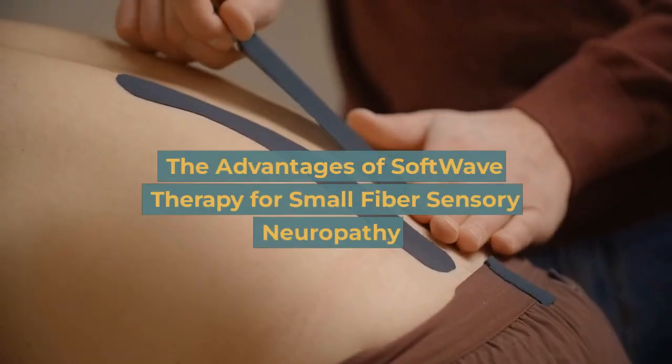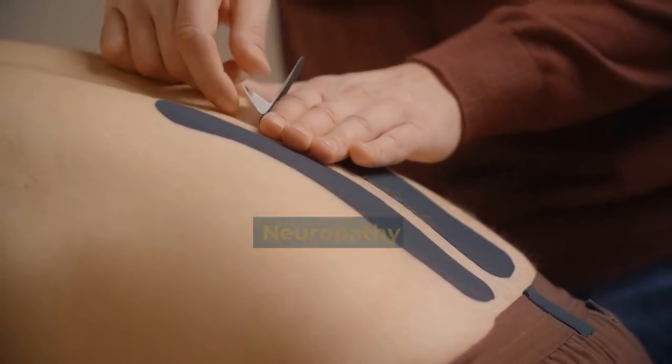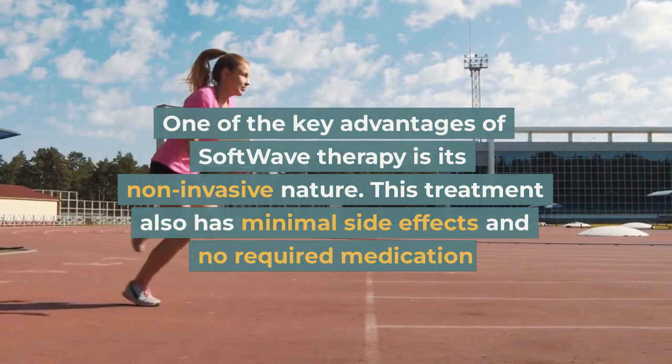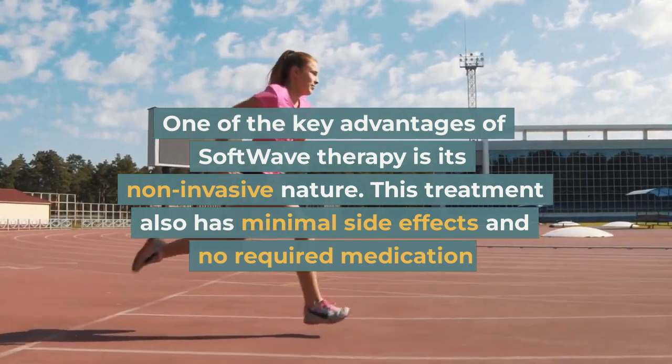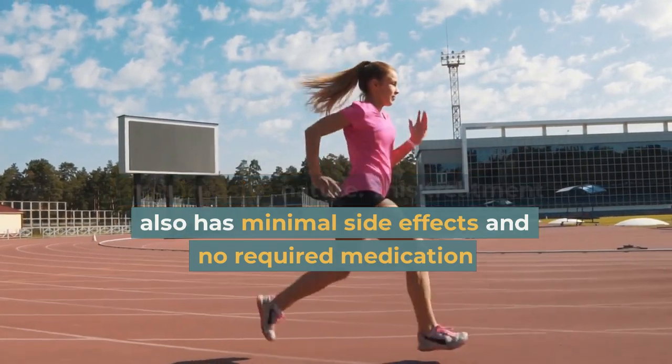The advantages of Softwave therapy for small fiber sensory neuropathy: one of the key advantages is its non-invasive nature. This treatment also has minimal side effects and no required medication.